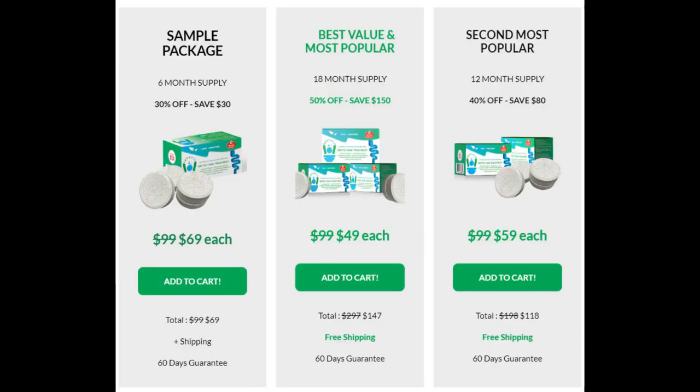Choose the 18-month package of SeptiFix today — you only pay $49 for a six-month supply, which is under $9 per month, allowing you to save up to $150 on your order. Complete peace of mind about your septic system and being able to enjoy your garden with your family without any smells is worth far more than under $9 per month.